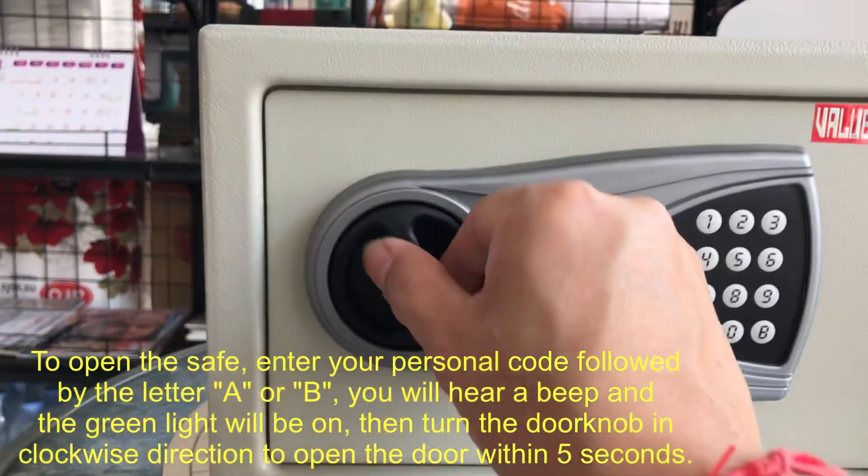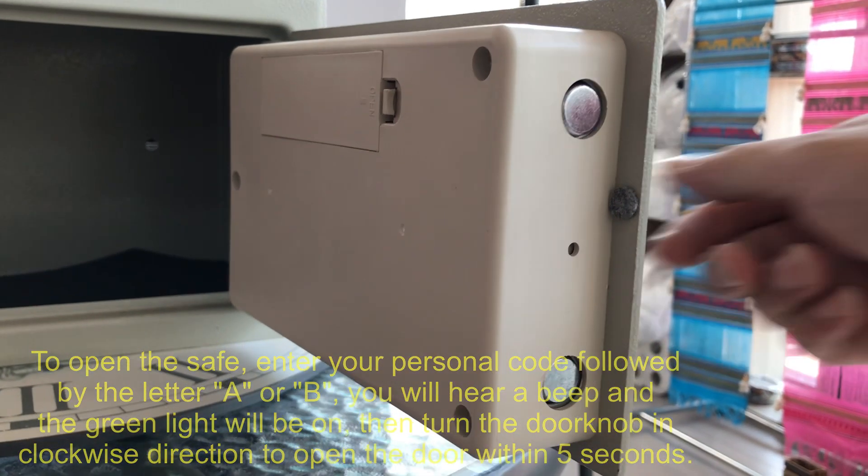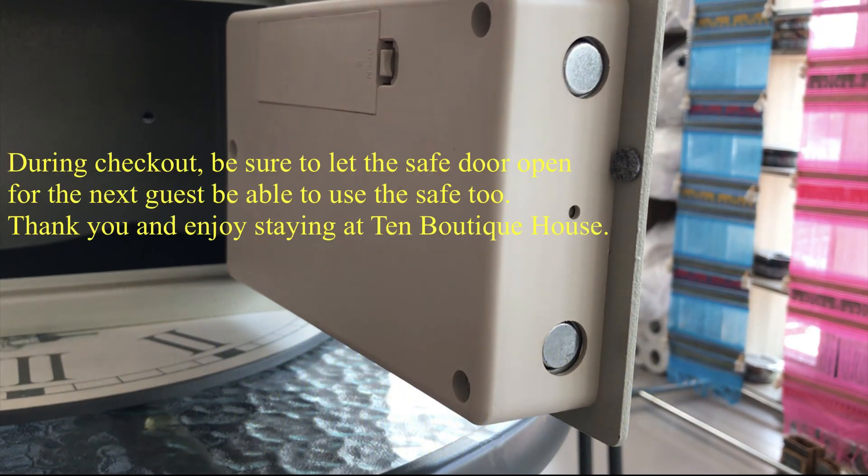Then turn the doorknob in a clockwise direction to open the door within 5 seconds. During checkout, be sure to leave the safe door open for the next guest to be able to use the safe too. Thank you and enjoy your stay at 10 Boutique House.